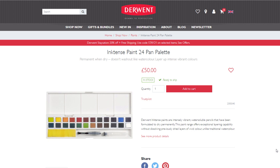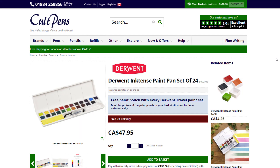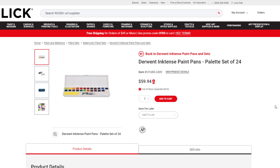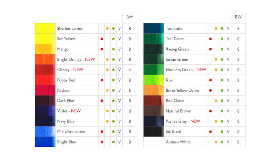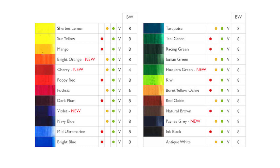Next up is this Derwent Inktense Paint Pan Set. I had seen the smaller ones before — the 12 color ones. Recently there seems to be a 24 color one that is a really peculiar shape. It's really really wide, as if you had the ordinary 12 color one but glued two palettes together on the short side.